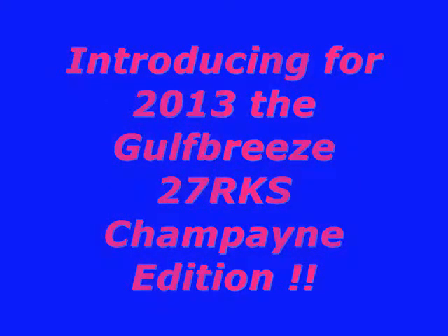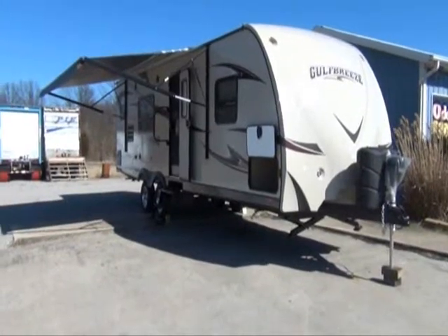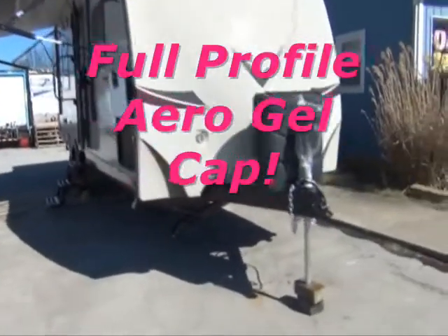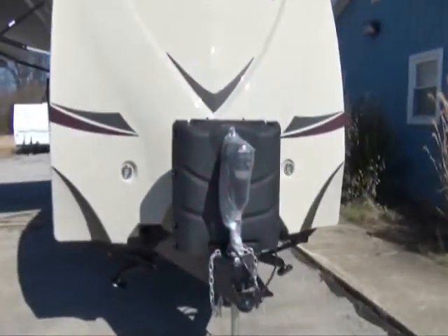Hello folks, Mike Jones from Mike Jones Motors and RV out in beautiful Brown County, Ohio. We're real excited about Gulfstream's new Gulf Breeze Champagne Edition.